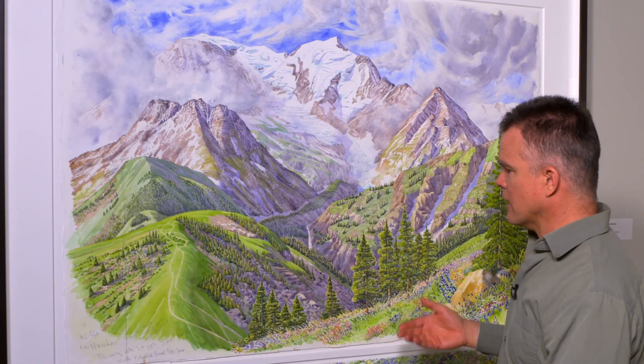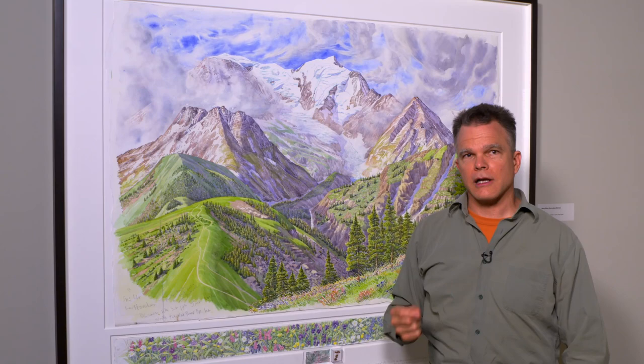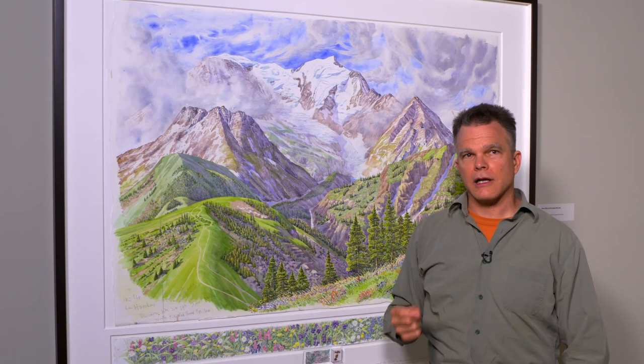The result is a window into this moment in time. Again, you've got that feeling of being here on the ground. You look down into the valley and you raise your eyes to the heavens above, just as you would if you were standing on the ground next to Tony as he painted this picture.